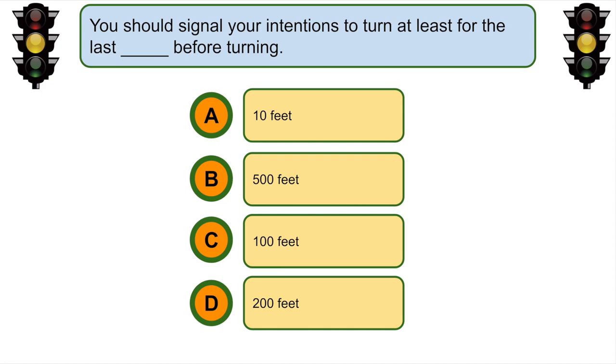You should signal your intentions to turn at least for the last... C. 100 feet before turning.